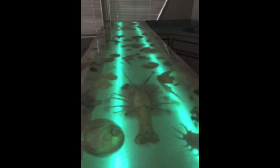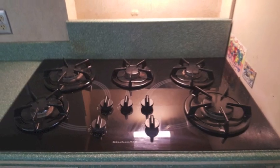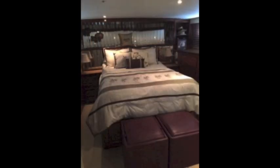It's a bar counter with this beautiful nautical design. And behind it is the galley with granite counters. Nice stove and microwave. And then stepping down into the master cabin.